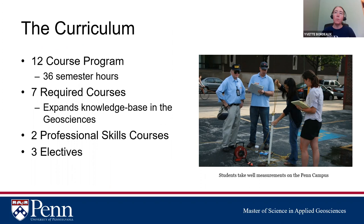The curriculum is a 12-course program totaling 36 semester hours, with each course worth 3 hours. Seven of the courses are required and expand your knowledge base in the geosciences, helping with areas you may have missed or need to refresh. There are also two professional skills courses and three electives.